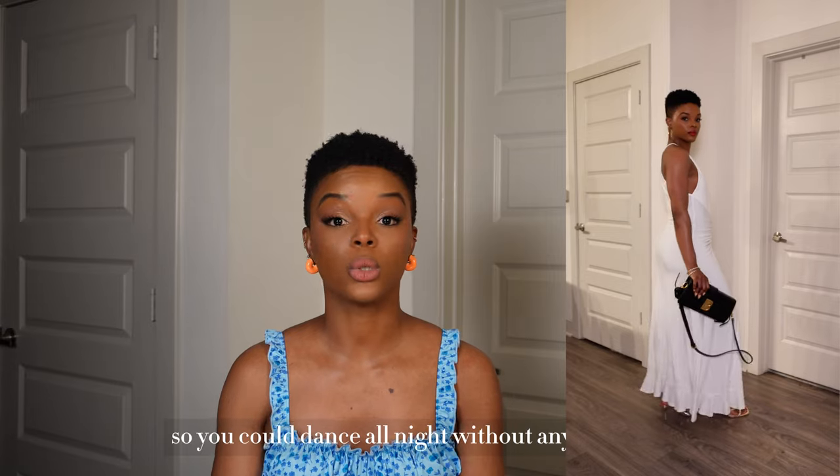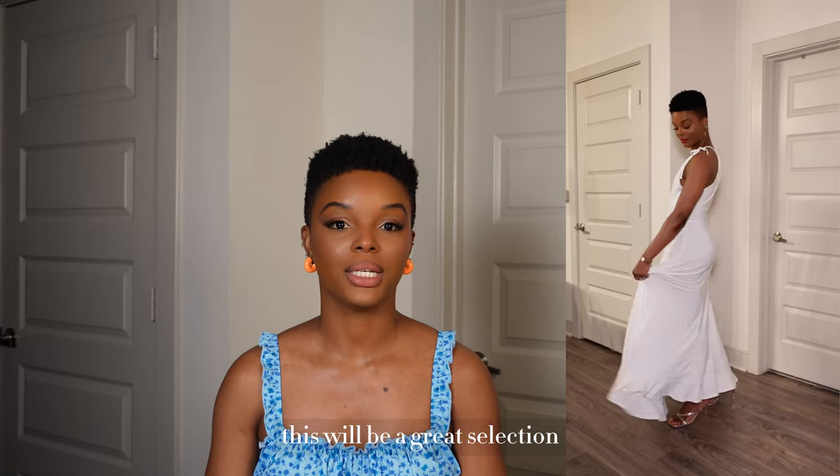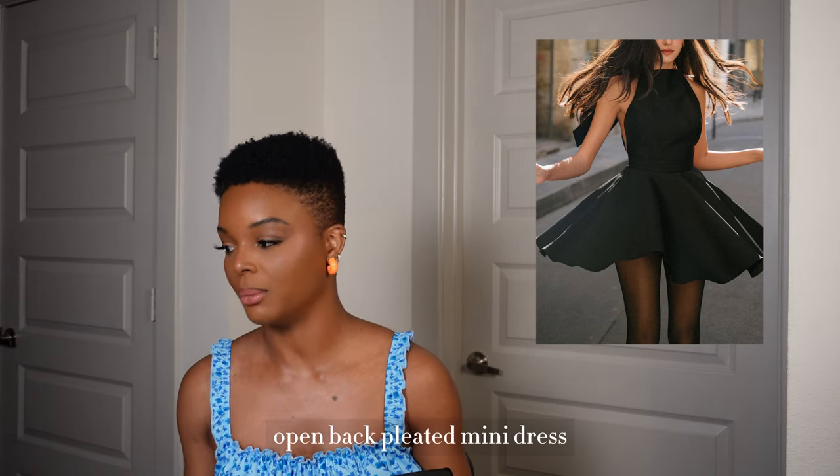It's definitely party appropriate compared to the last pleated dress, and the jersey material gives you that ease so you can dance all night without any fuss. If you're looking for a beach wedding dress, this would be a great selection.